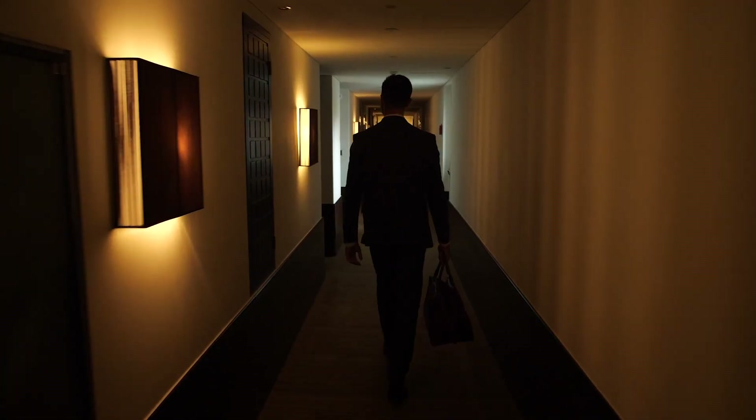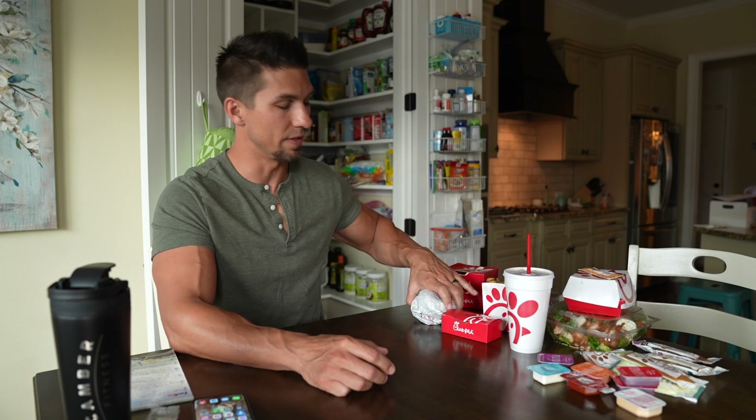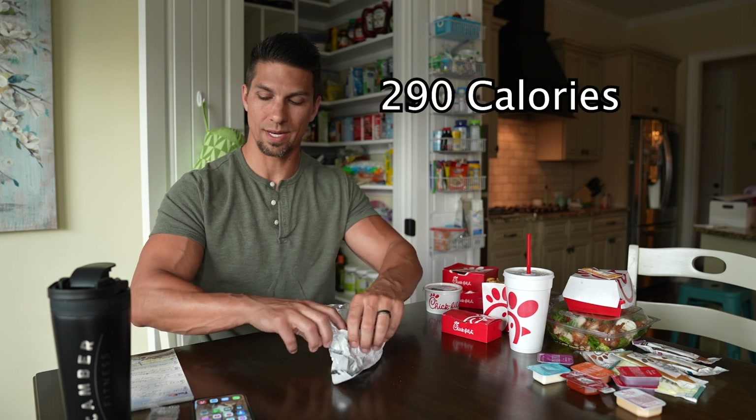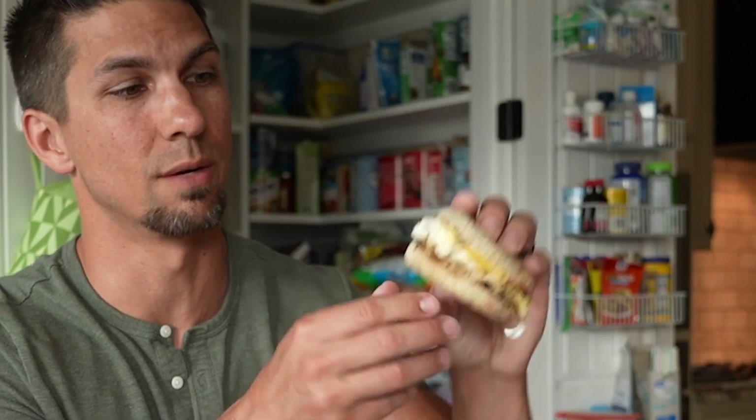I travel a lot for a living and I eat fast food quite often. Just about every restaurant has better options that will help you maintain your physique goals. We're going to go over Chick-fil-A today, starting with breakfast. I would recommend the egg white grill — it comes in at 290 calories and 26 grams of protein, and it's a pretty large sandwich.